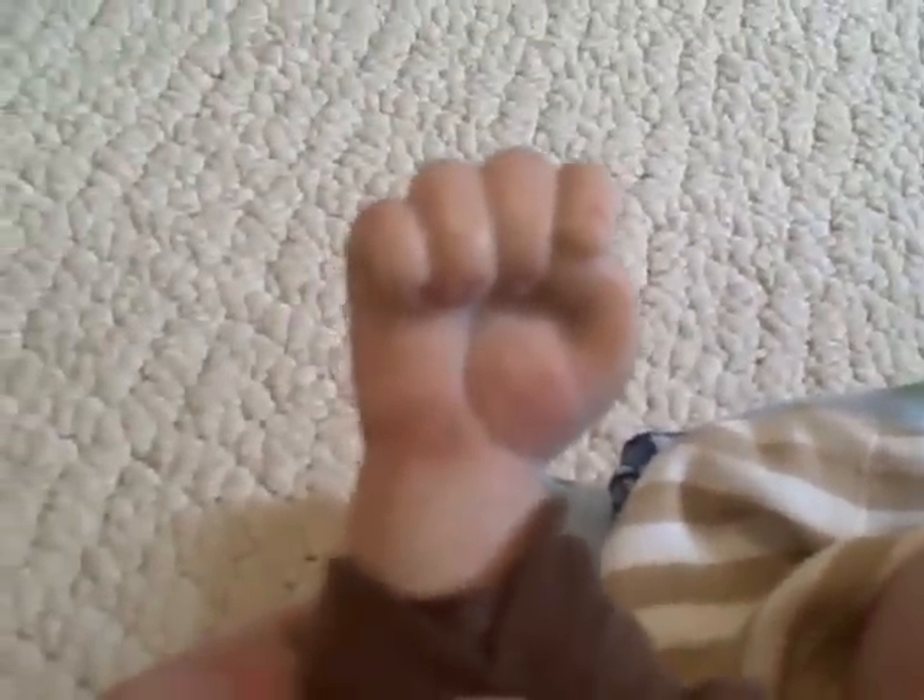His cute little hands. His other little hand. His little nails.